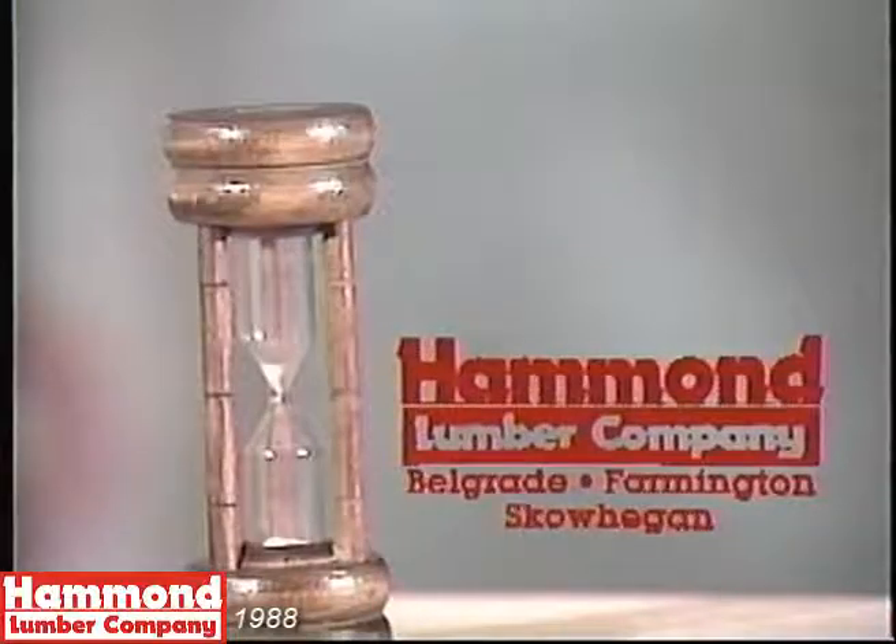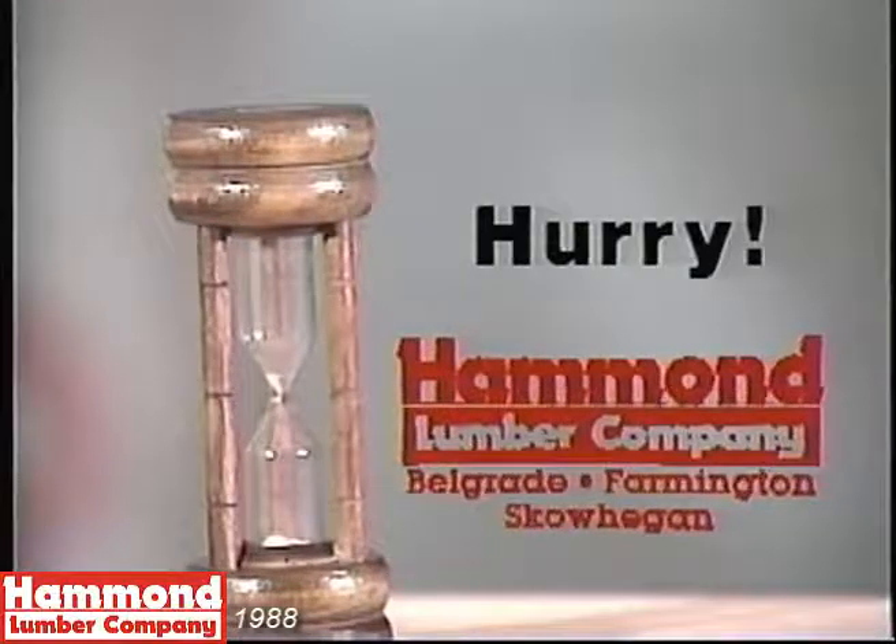So hurry over to Hammond now in Belgrade, Farmington, and Skowhegan before time runs out.